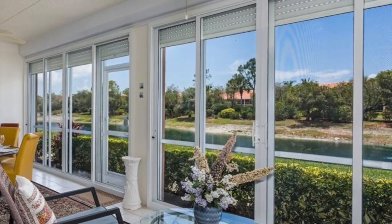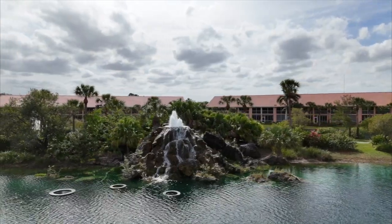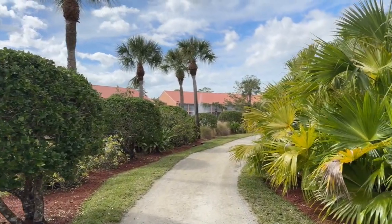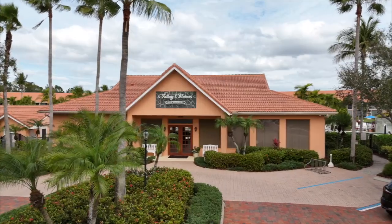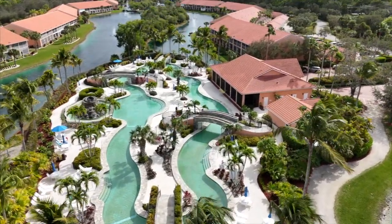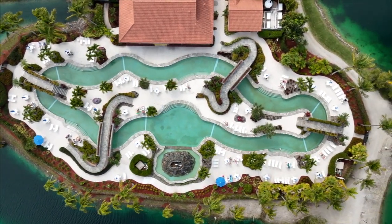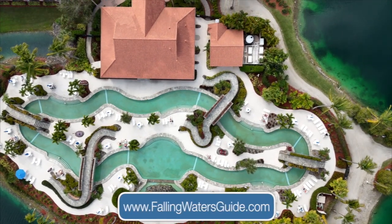All the homes in Falling Waters Beach Resort surround beautiful lakes with fountains and gorgeous, immaculate landscaping. There are walking and jogging paths throughout the community, and the paths that run through the middle of the community will all lead you to the community clubhouse and the beautiful 600-foot resort-style Lazy River pool. The ultimate in relaxation — time will melt away, whether you are swimming or floating down the Lazy River.